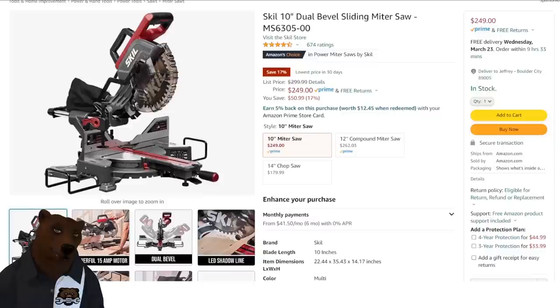Everything else about this looks fantastic. If you've got this saw, if you've used it, put it down in the comments — I want your feedback so we can get paws on it here. The point is, it is $249 for a saw like this. Not a bad deal.